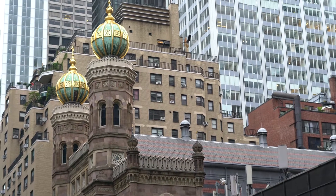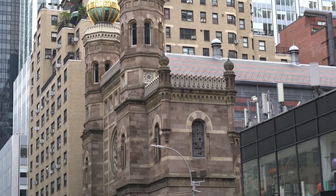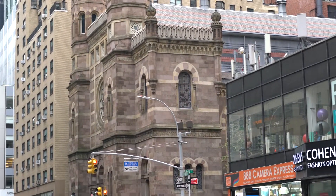One of the main synagogues in New York — a very nice, great synagogue. Many famous people attend the synagogue.